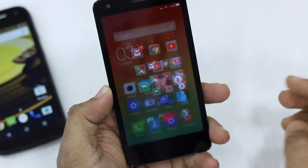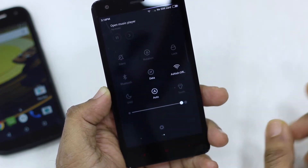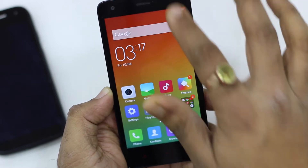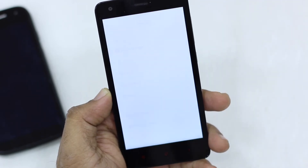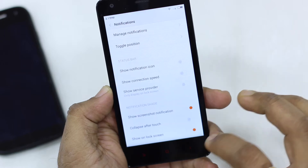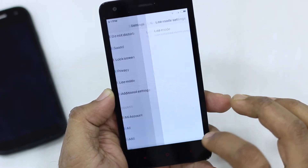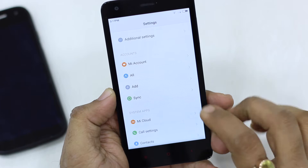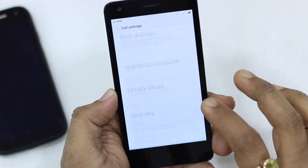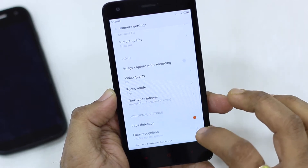What really makes these phones differ is the camera. Redmi 2's 8-megapixel rear and 2-megapixel front camera clearly stands out against Moto E's 5-megapixel rear and front VGA camera. Redmi 2 takes great low-light pictures using its BSI sensor, and its front camera supports 720p video, making it great for video calling. For general consumers who want a better camera even in a budget phone, Redmi 2 wins hands down.